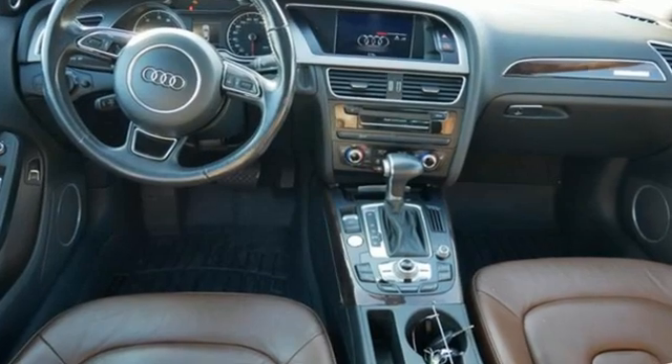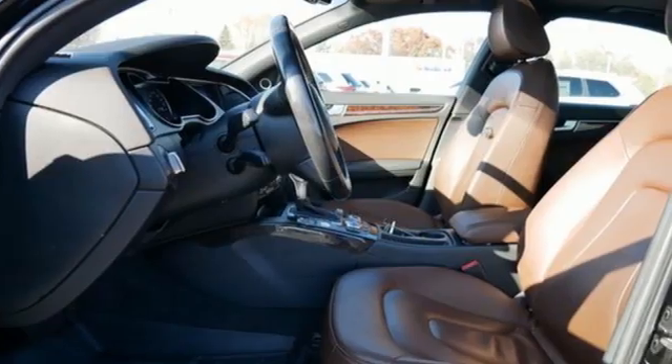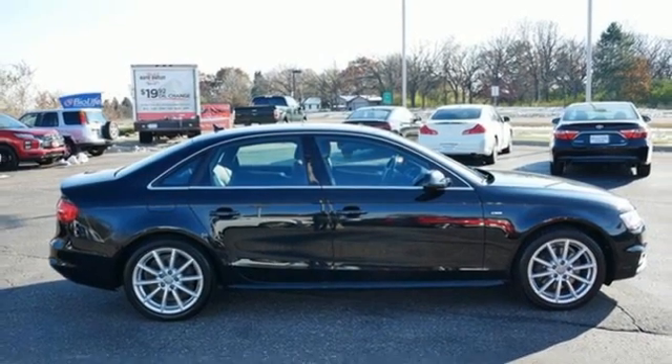This from Edmunds.com: In creating the interior of the A4, Audi has not overlooked what was arguably one of the outgoing A4's key selling points — supreme quality that makes more expensive cars look cheap by comparison.